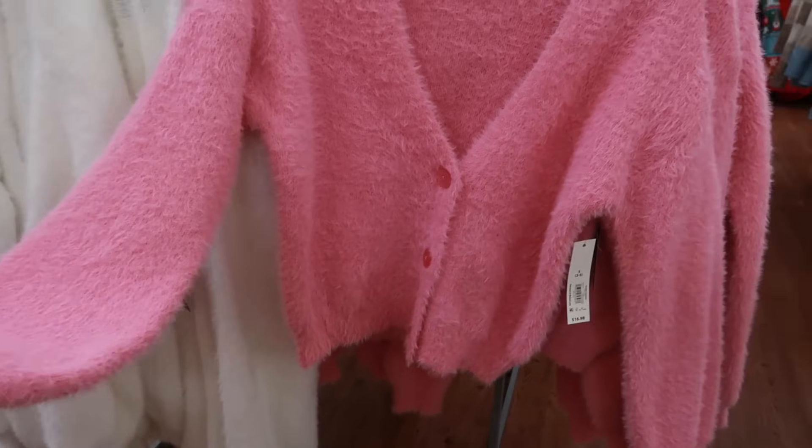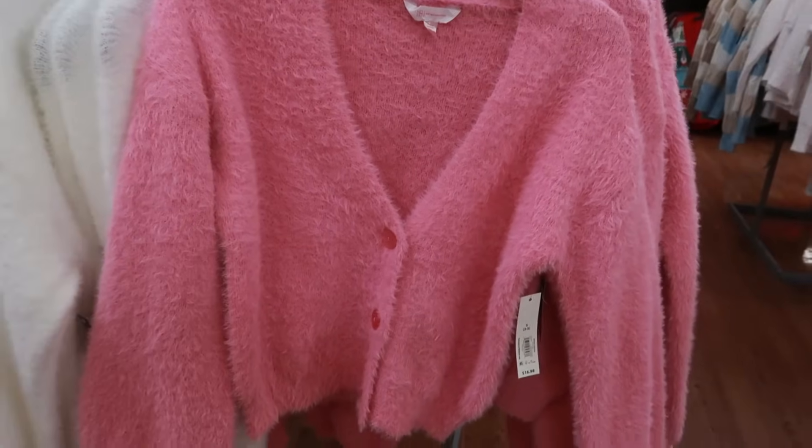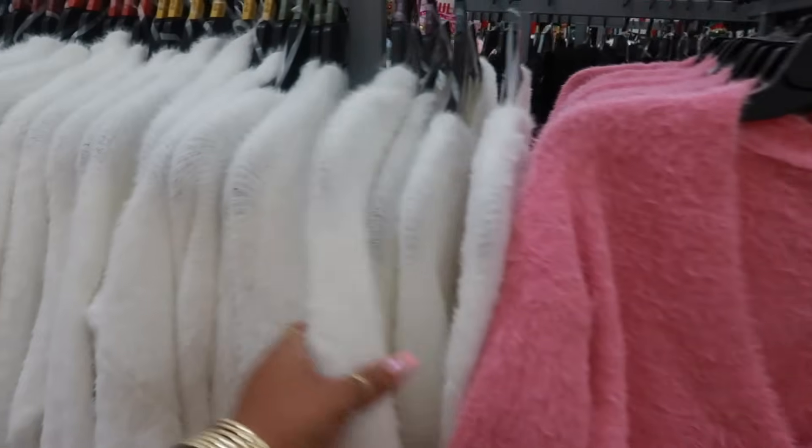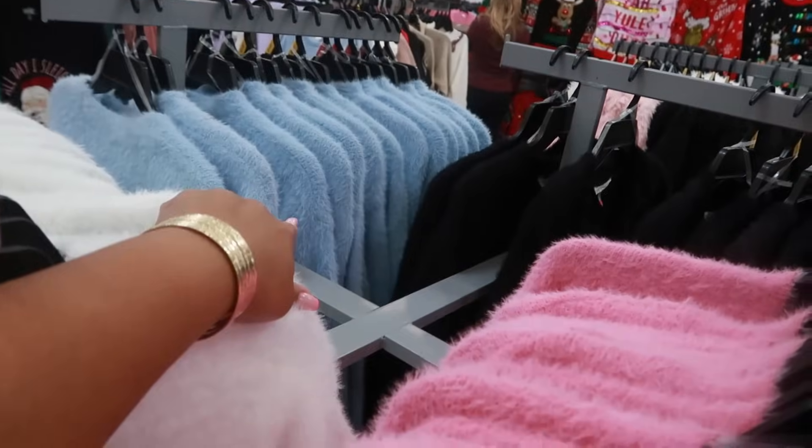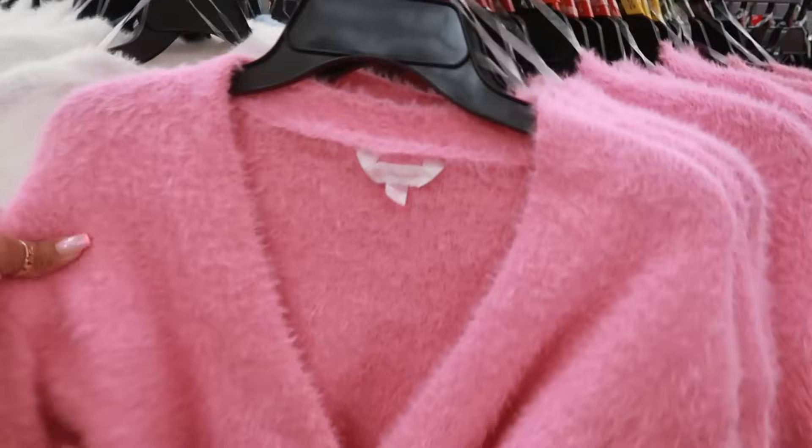So you have the pink one, little sweater. You have the white one, 3X. There's blue over there. And then there's black. They're all the same.